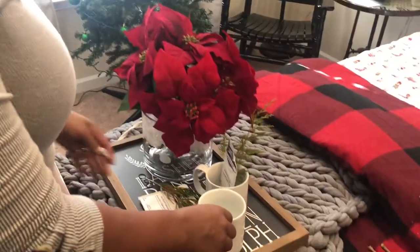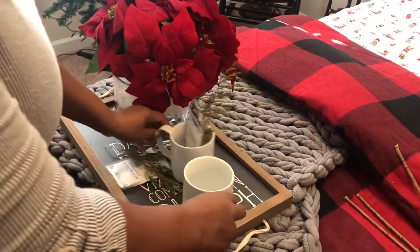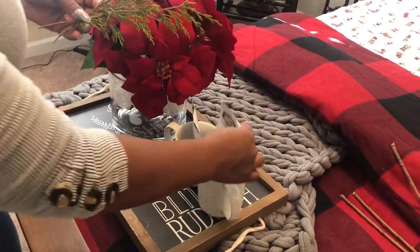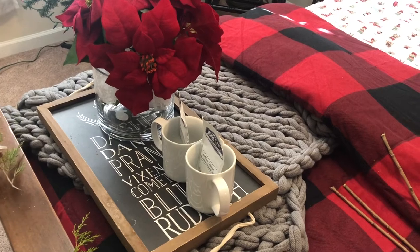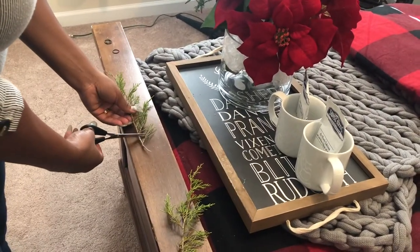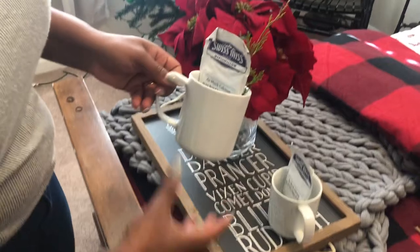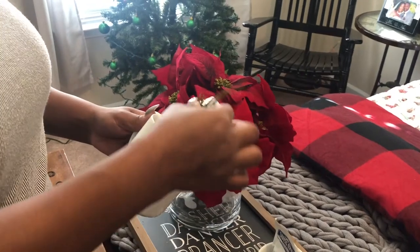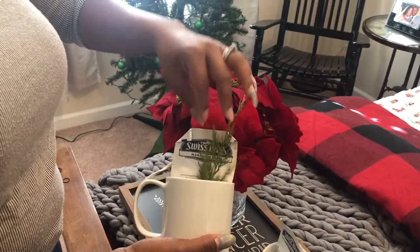I'm going to stick my arrangement down into the glass bowl. Moving on to our coffee mugs — I wanted my guests to feel extra welcomed with coffee mugs. I'm using cedar branches, and to get them to sit down in the coffee cups I'm going to cut a little piece off and stick it down in there. Now it looks like they have a little mini Christmas tree inside their mug to make the guests feel more welcome.